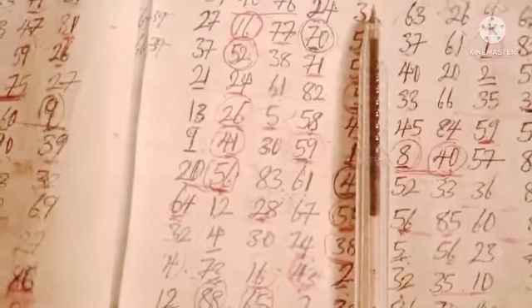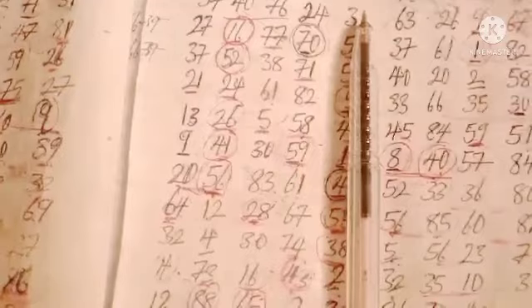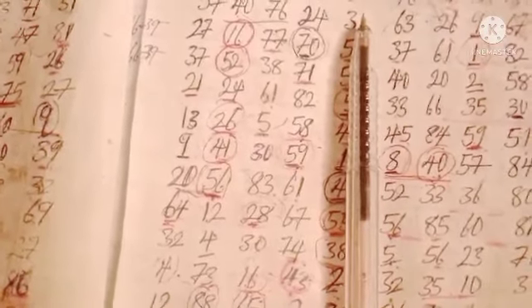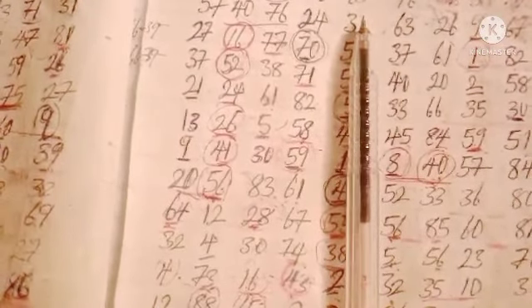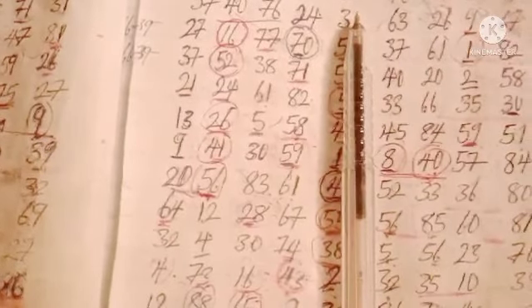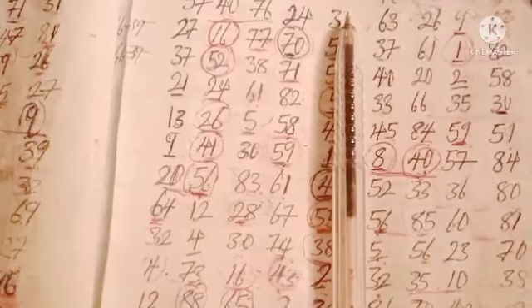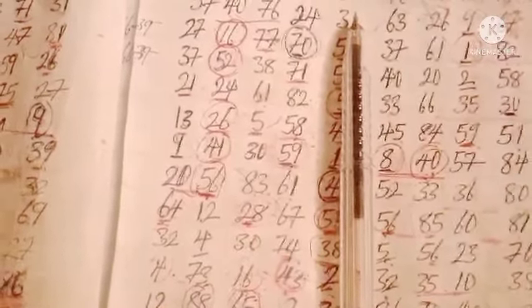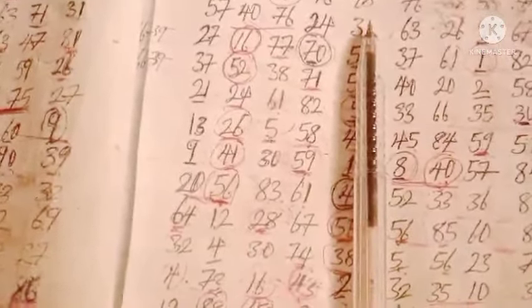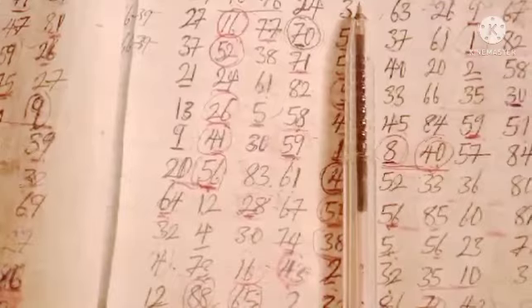Hello everyone, this is 2biz Loto, welcome to my YouTube channel. Today we are playing Lucky. Congrats to those that won with our lucky game last week — we won last week. By God's grace we won with our long family. Three numbers actually dropped from our long family last week: we won with 90, 45, and 24.